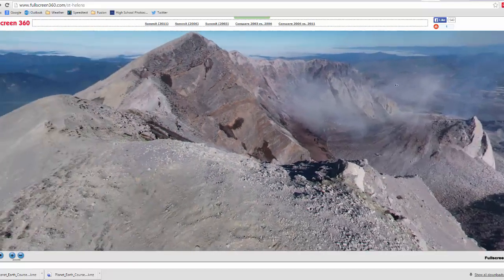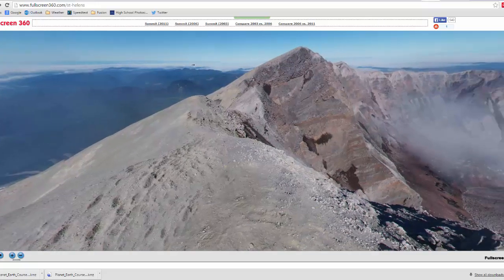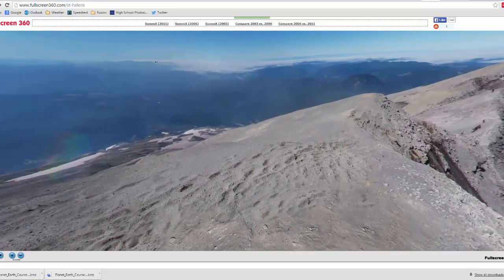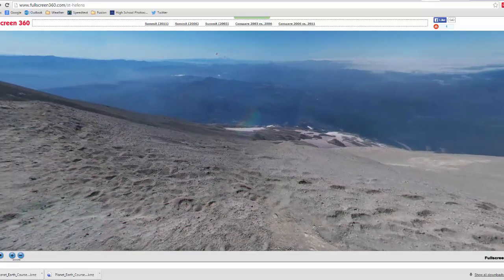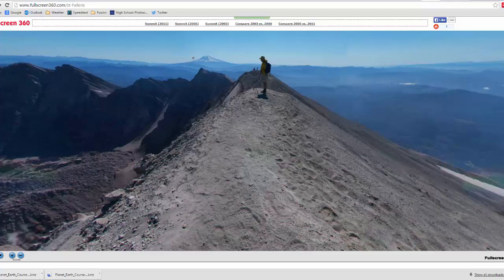As I pan around, you can see the crater — what's left of it. This is more of a caldera, but it used to go up and come down the other side. Over here is Mount Hood over in Oregon, and Mount Adams. You can see there are people actually walking on the rim.